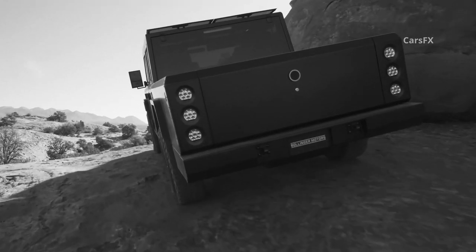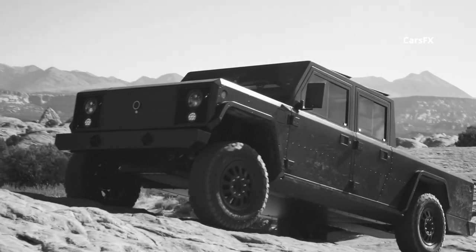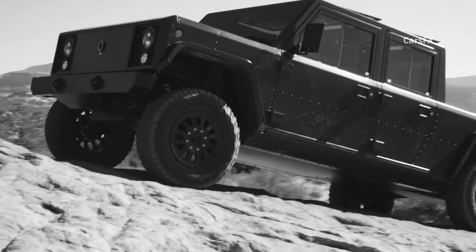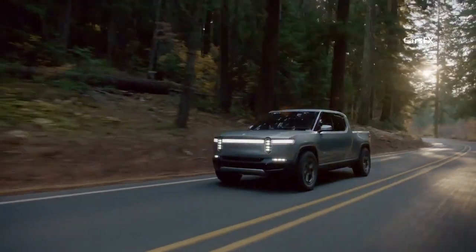Bollinger also says it will start production on the B2 pickup truck later this year, but not too many truck buyers will be cross-shopping the F-150 and the $125,000 Bollinger. So let's take a look at the two most imminent competitors: the Rivian and the Hummer.